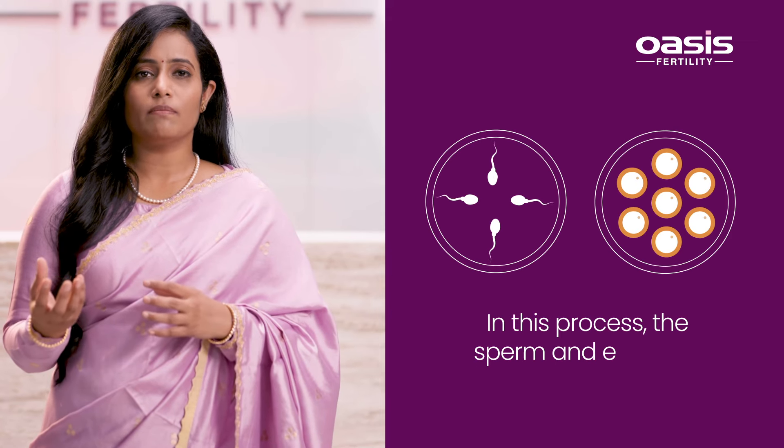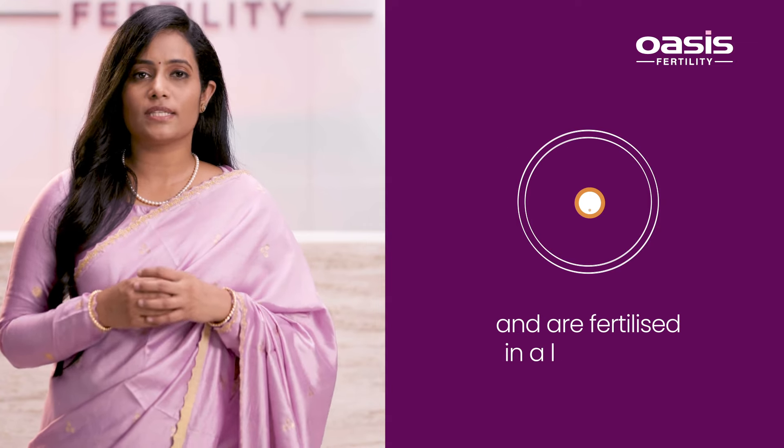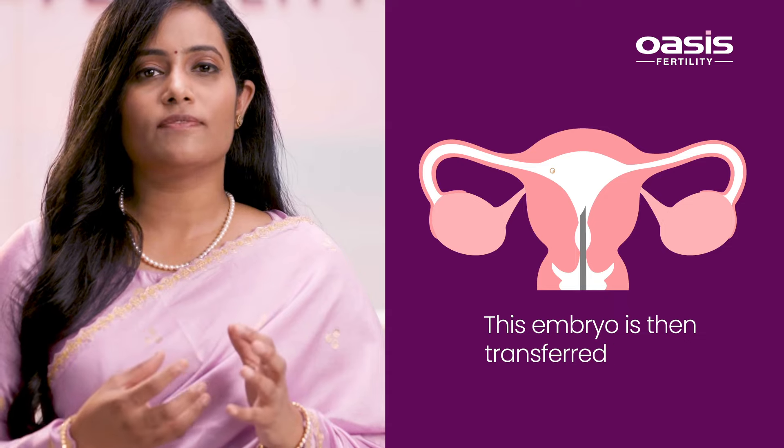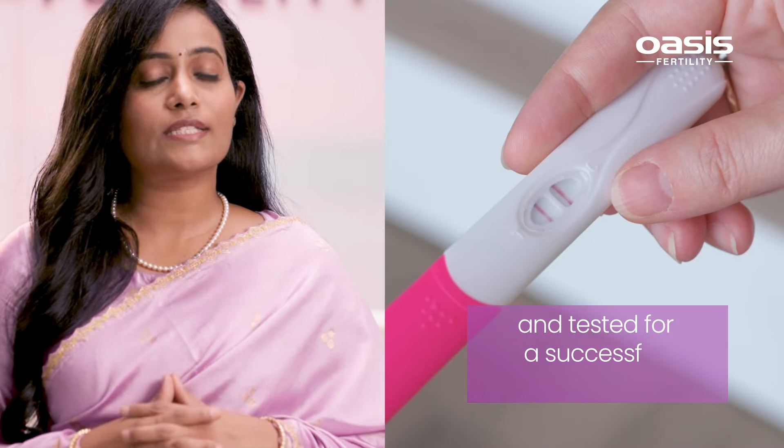In this process, a sperm and egg are collected from the couple and then fertilized in the lab to form an embryo. This embryo is then transferred into the uterus for implantation and tested for a successful pregnancy.